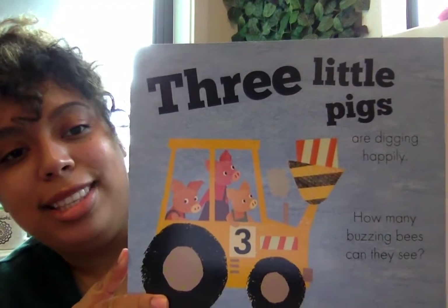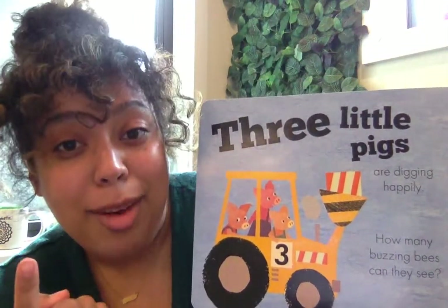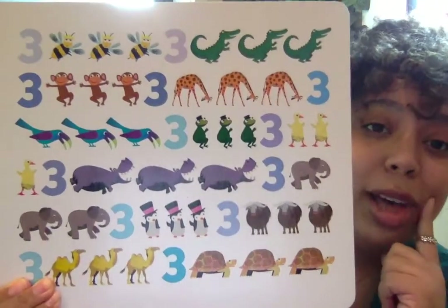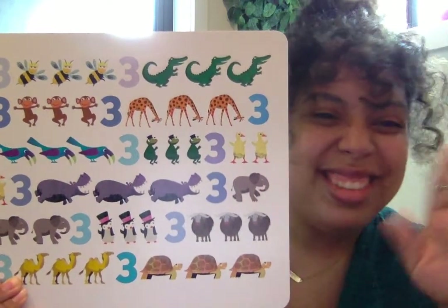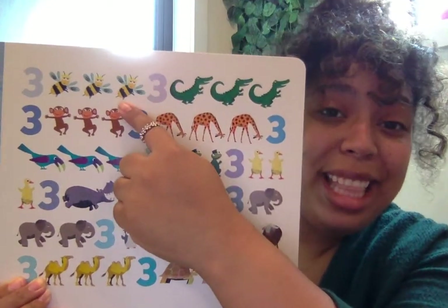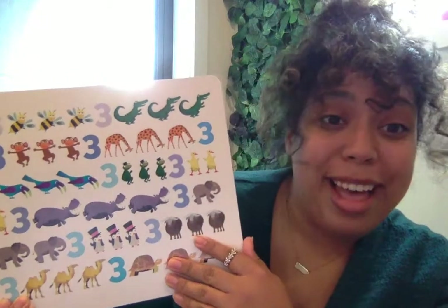Three little pigs are digging happily. How many buzzing bees can they see? Now we have to look for bees. Bees are yellow and black and they have little wings so they can fly. Let's see if we can find them. I think there's three yellow animals on here. Is it these guys? No, those are camels. Is it these? No, those are ducks — they go quack-quack, they can't fly. I think I found them. They're yellow, black, and have wings. One, two, three. Three buzzing bees. We found them!